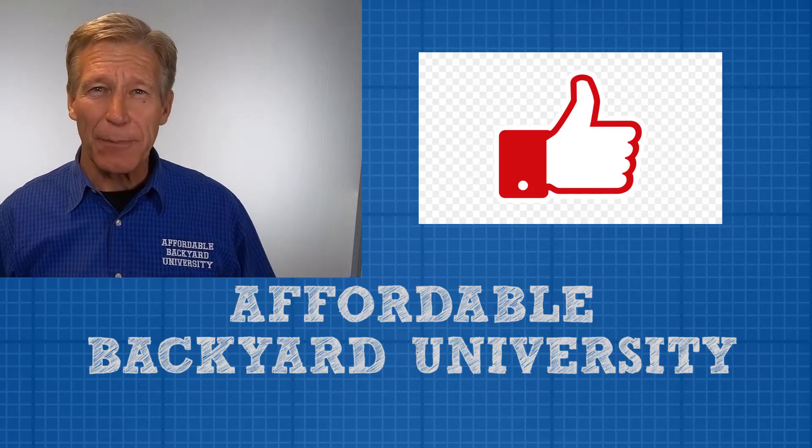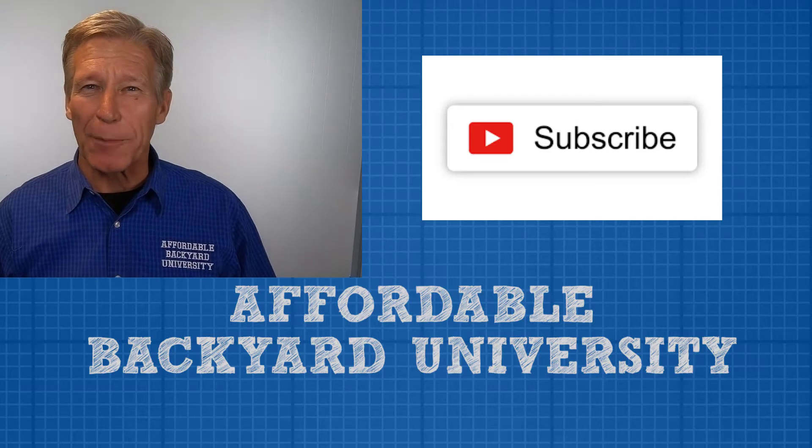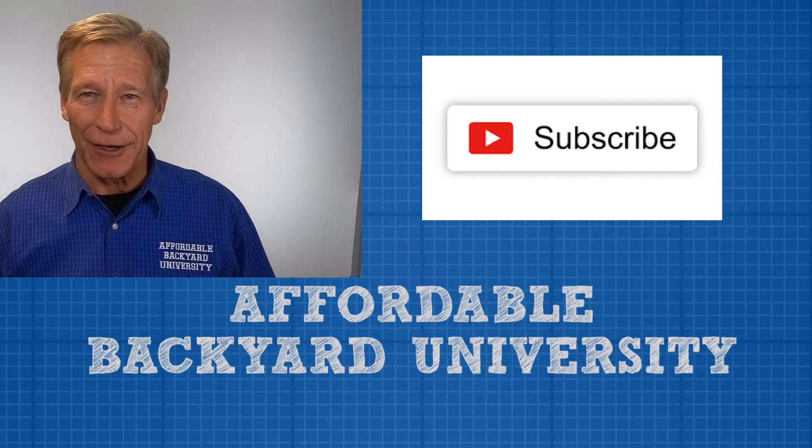Also, if you'd like to be on the inside track, click subscribe and every week you'll automatically get the newest video.